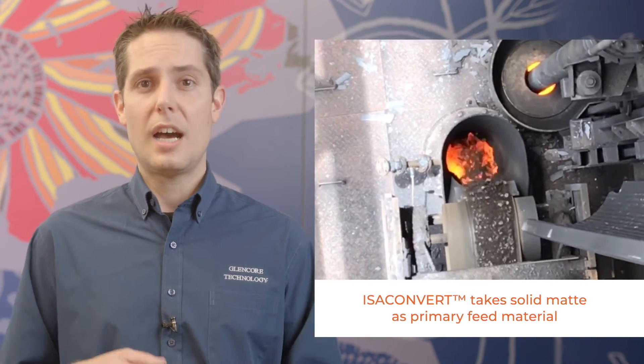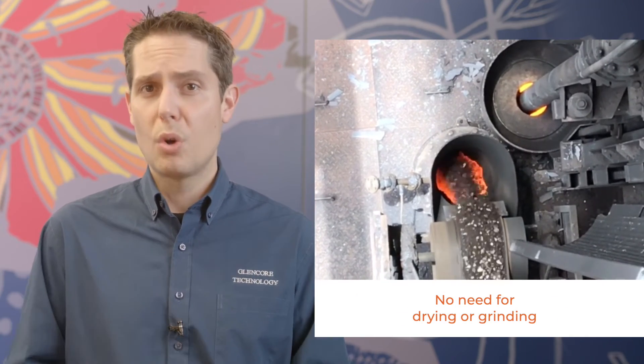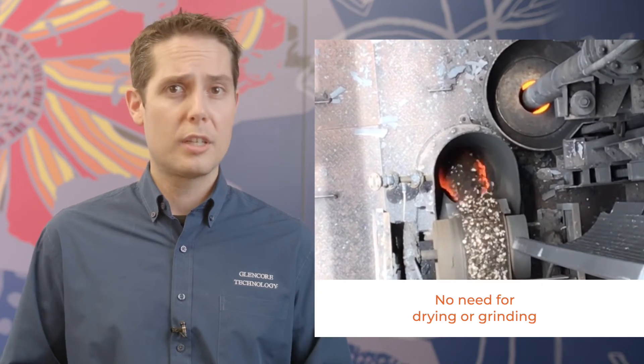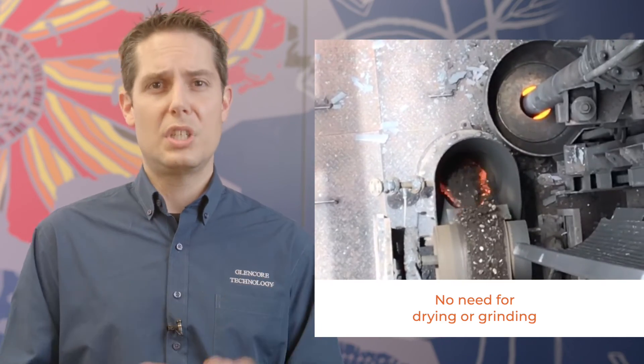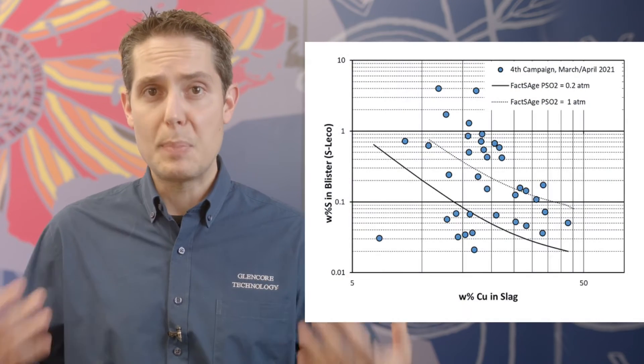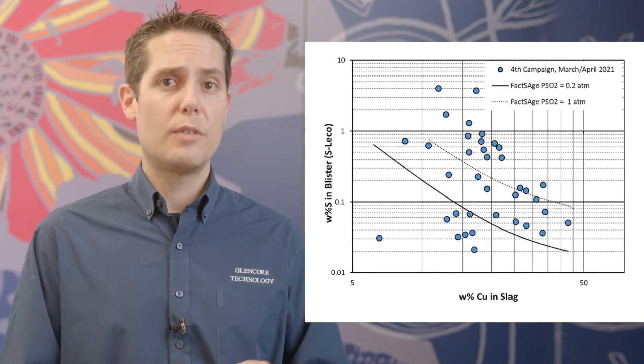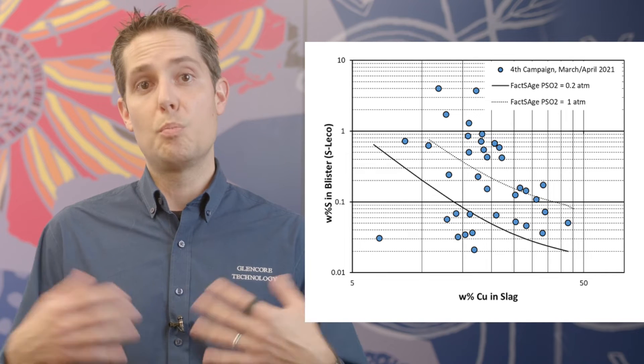IzaConvert takes solid mat as the primary feed material. Unlike in some other processes, it can simply be crushed or granulated with no specific requirements for drying or fine particle size. This removes the need for expensive grinding and drying equipment, and it removes the need for complex pneumatic conveying and burner systems, further keeping costs down. The resulting quality for your blister copper is actually better than that produced in other continuous converting processes, with sulfur levels similar to that produced in Peirce-Smith converters.